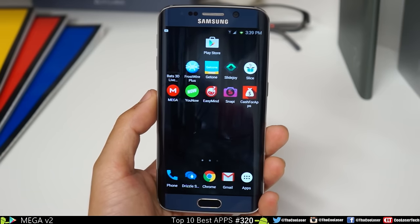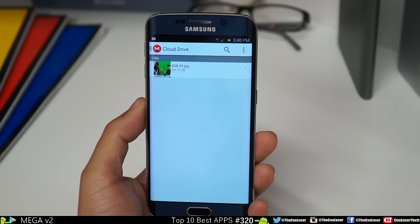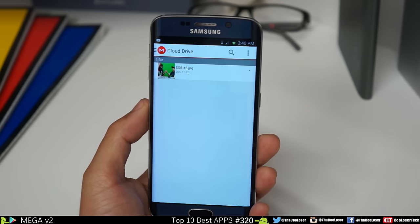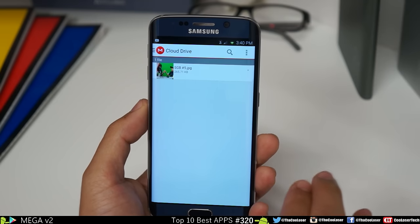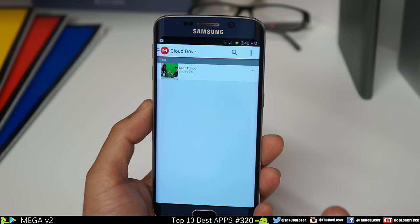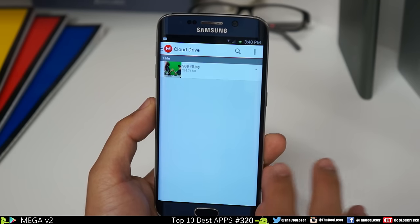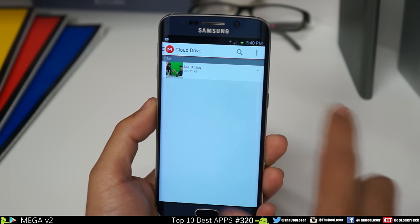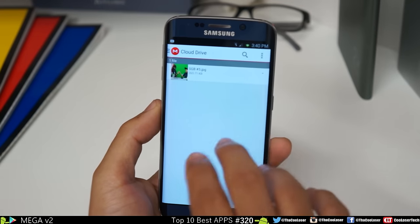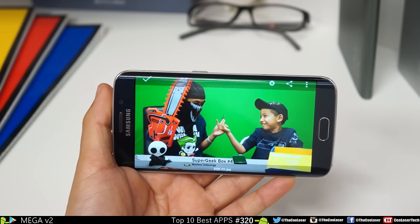Here next we have MEGA version 2. It has a PIN code, which is nice. This is an alternative cloud drive for people who have used up their Google Drive or Dropbox. This one gives you 50 gigabytes free. I have about 300 gigabytes free on Google Drive so I don't really need this, but for people who don't want to pay and want extra cloud storage to store videos, pictures, and files, you can find it here.